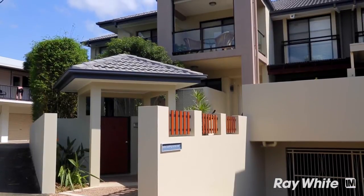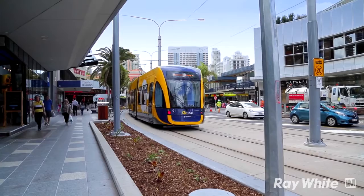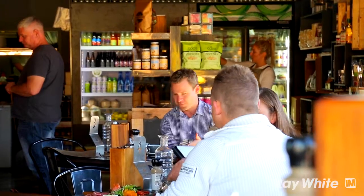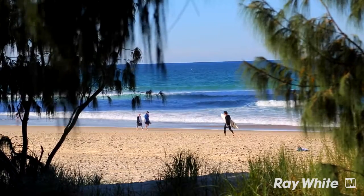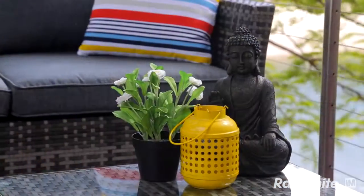This low maintenance villa provides really secure, comfortable living only a stone's throw from the heart of Broadbeach. Just around the corner we've got local cafes, restaurants and bars, great schools, and we're only a short stroll away from some of the best beaches the Gold Coast has to offer. If you're after that secure, pet-friendly Gold Coast lifestyle, this villa really offers it all — contact me to arrange your inspection.